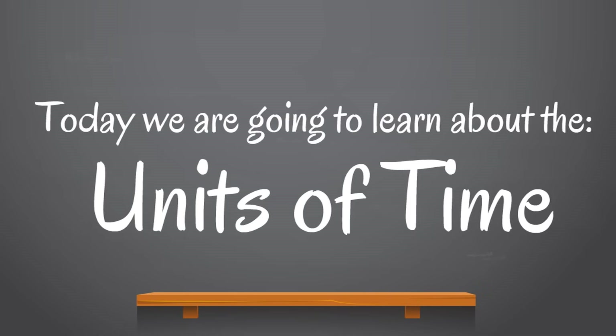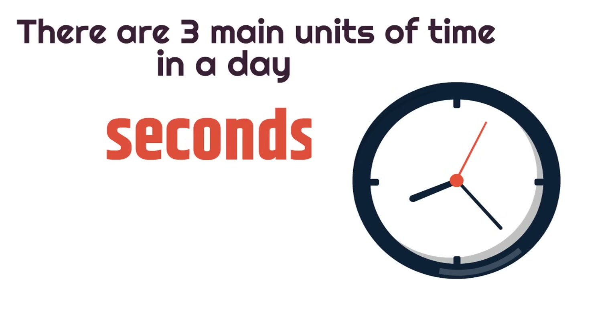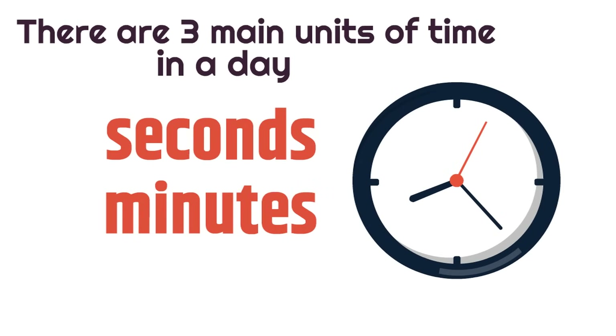Today we are going to learn about the units of time. There are three main units of time in a day: seconds, minutes, and hours.